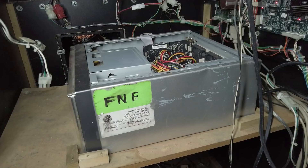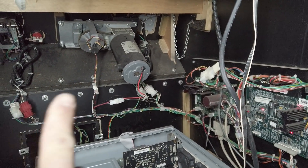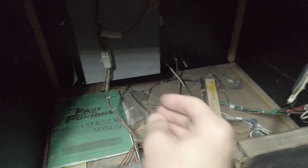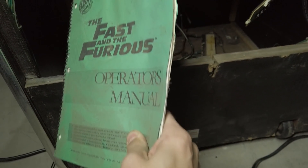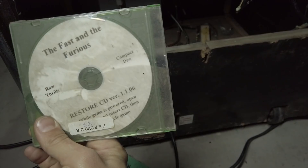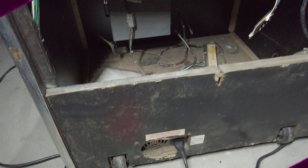If you're curious what the inside of one of these Fast and the Furious cabinets looks like, it's just a run-of-the-mill basic PC running Windows XP. There's an audio board and a force feedback board — that motor right there is the force feedback motor. The monitor is up there and in good condition because I replaced it. It did come with the manual, and also a bunch of dead daddy long legs, which was pretty awesome. It came with recovery CDs and even an upgrade disc — it must have shipped with version 1.106, and there's a disc to upgrade it to 3.06.